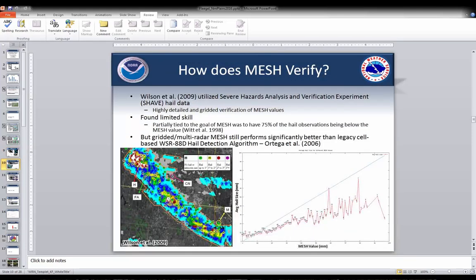Several verification studies all point to MESH really overestimating hail size. Wilson in 2009 used SHAVE hail data — high-resolution ground report data where they called several locations and overlaid that with MESH data — and found overall fairly limited skill. Looking at the chart, two-inch MESH values generally corresponded with only about one-inch hail on the ground. So MESH was definitely overdoing the hail size.